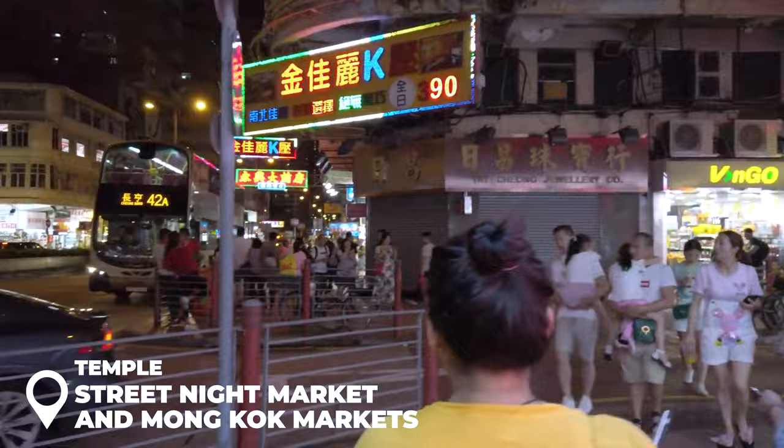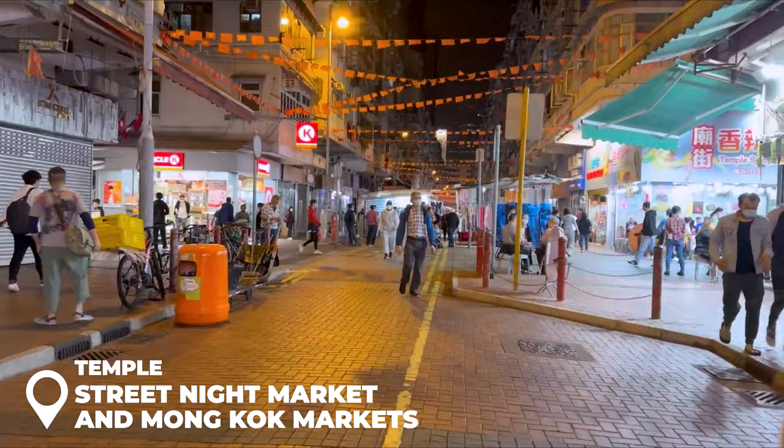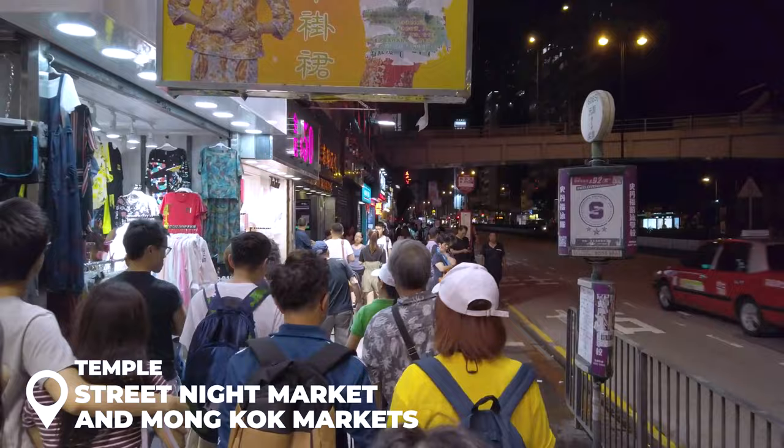Don't miss the Temple Street Night Market and Mongkok markets. The markets in Hong Kong are like treasure troves — whether you're after clothes, cool anime gear, or camera gadgets, you'll find it all. Even if you're not in a shopping mood, just wandering around is an experience you won't want to miss.